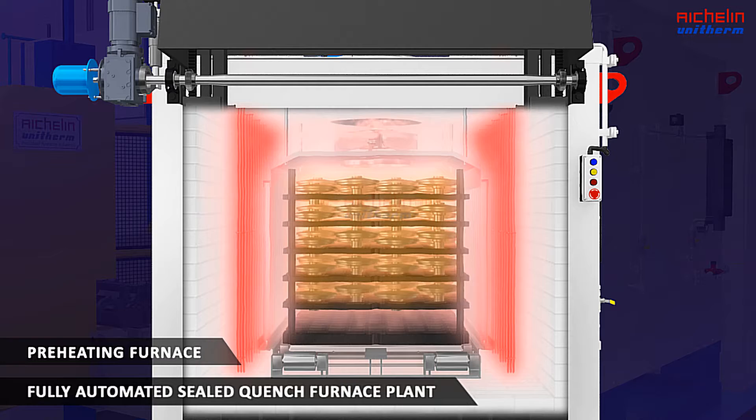Pre-heating of the charge reduces heating time in the main sealed quench furnace.